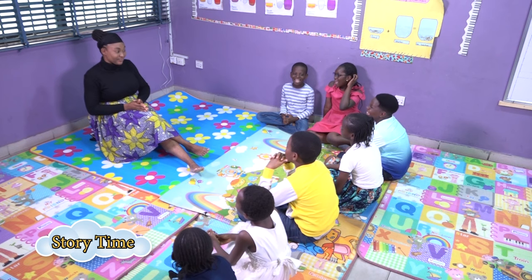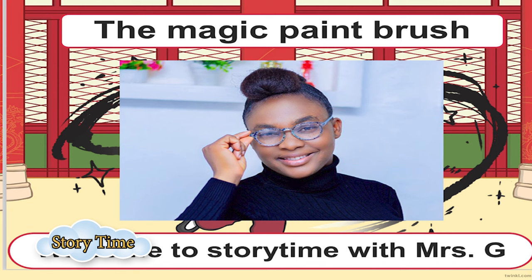Today promises to be an interesting one because I have a very interesting story for you again. I hope you enjoyed our last episode. Today we're going to be telling a story titled The Magic Paintbrush. In today's story, you're going to be learning about a magic paint brush that did lots of good things for people in the community where it was found. So my story begins — I want you all to listen attentively.